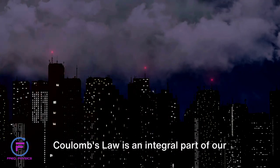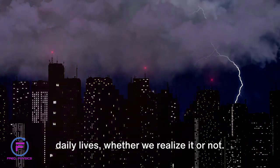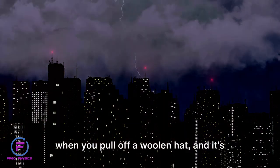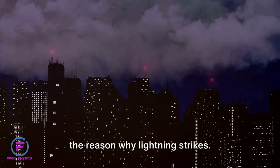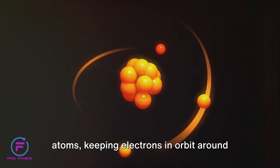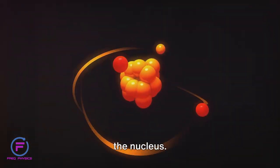Coulomb's law is an integral part of our daily lives, whether we realize it or not. It's what makes your hair stand on end when you pull off a woolen hat, and it's the reason why lightning strikes. It's even at play in the very heart of atoms, keeping electrons in orbit around the nucleus.